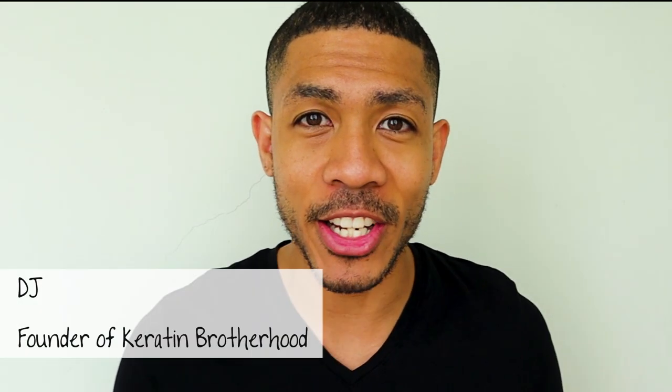Hey, my fellow follicle frontiersman, it's DJ from Carrots & Brotherhood. Welcome back to the channel. In today's video, I'm gonna be introducing five alternative products that you can use to keep your Topic hair fibers locked in so you can go about your day worry-free.